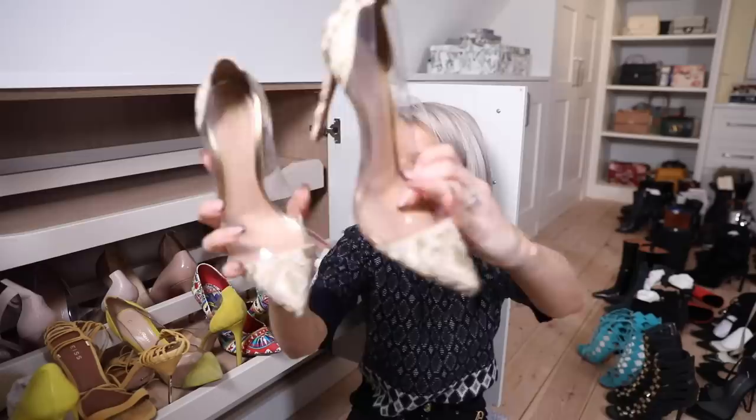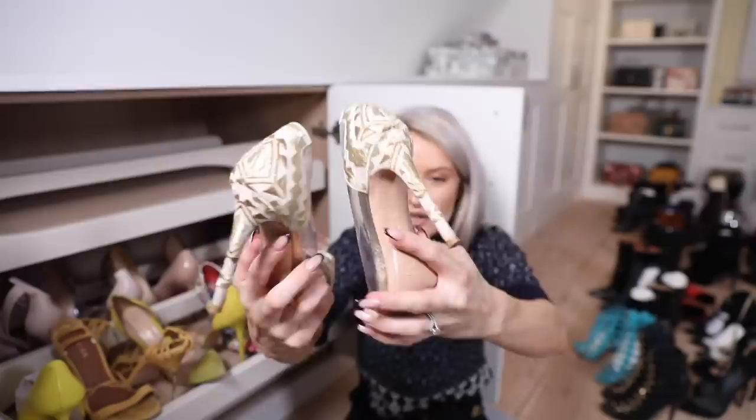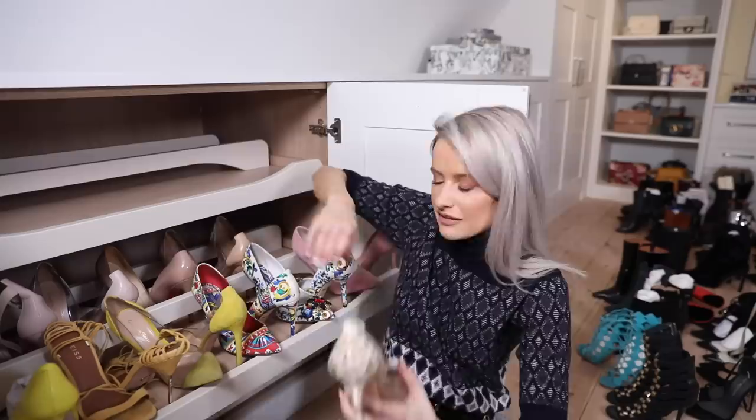Another pair of Calabrias, this time in like a gold Aztec style print. I got these in a sale years ago at around 60% off and I've actually worn them so much. In fact, all of these shoes are so battered - I need to clean them all up, but it's because I wear them so much.